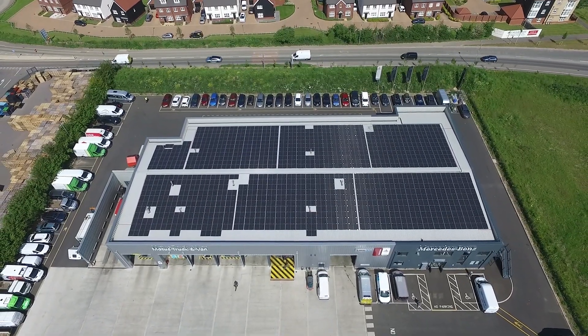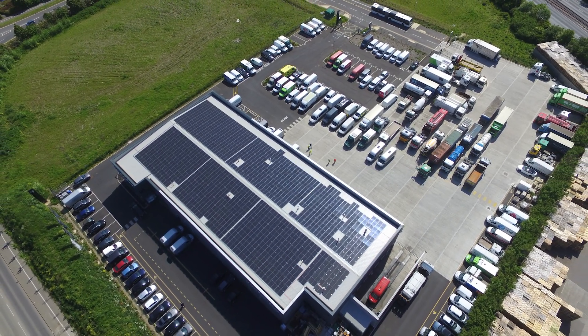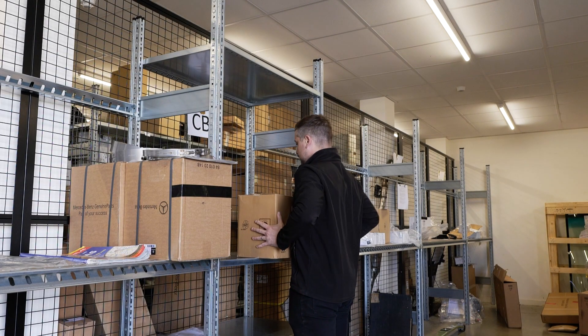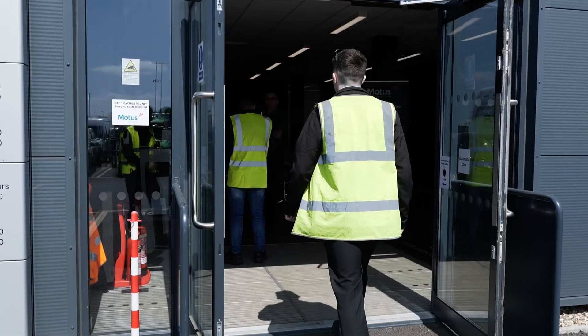Recently, the site underwent a sustainability renovation which saw over 600 solar panels installed. The Whittam site is also home to our 700 square metre parts hub.